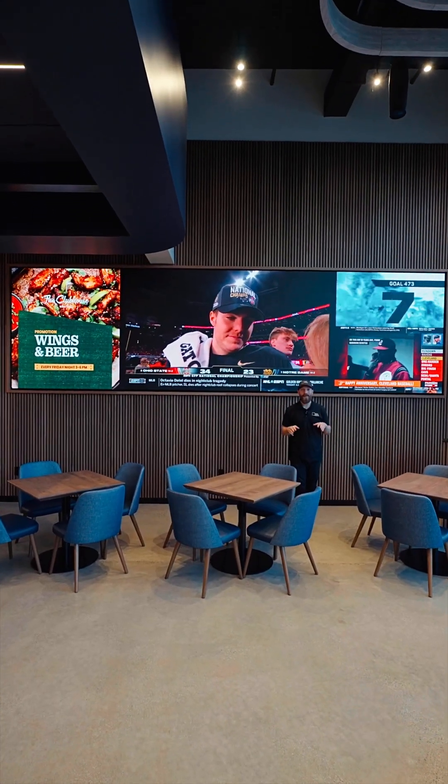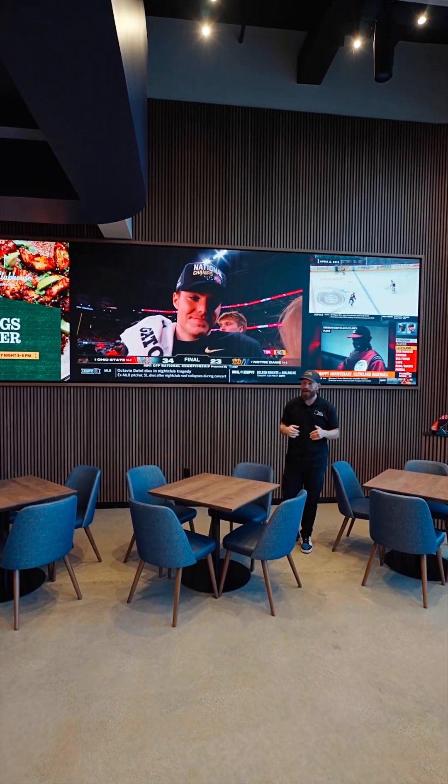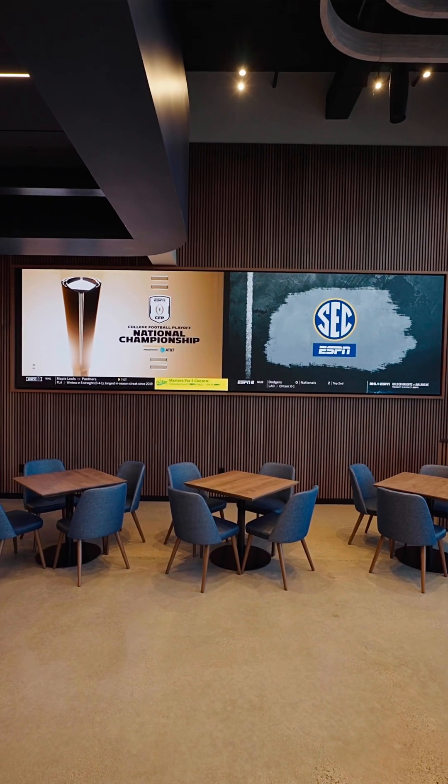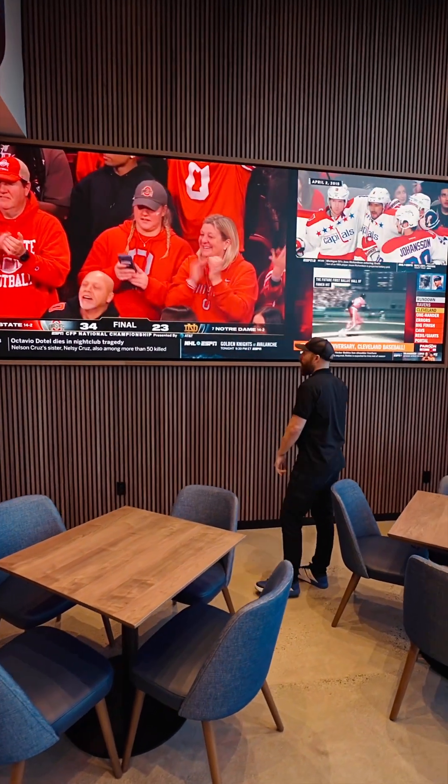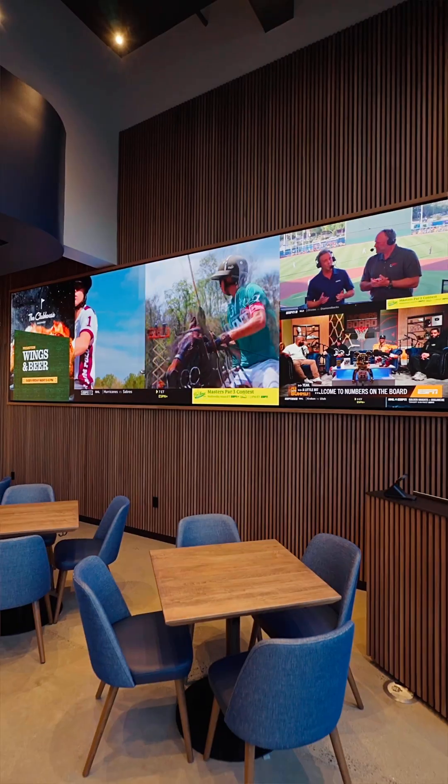Hey, today I want to talk to you about one of the coolest things that you can do with our video wall systems, and that's layering. So behind me we've got one, two, three, four sources coming in, and you can see they're all kind of different sizes.